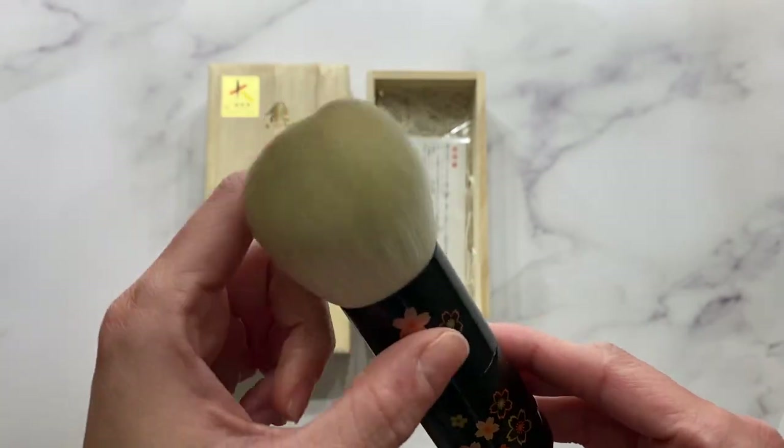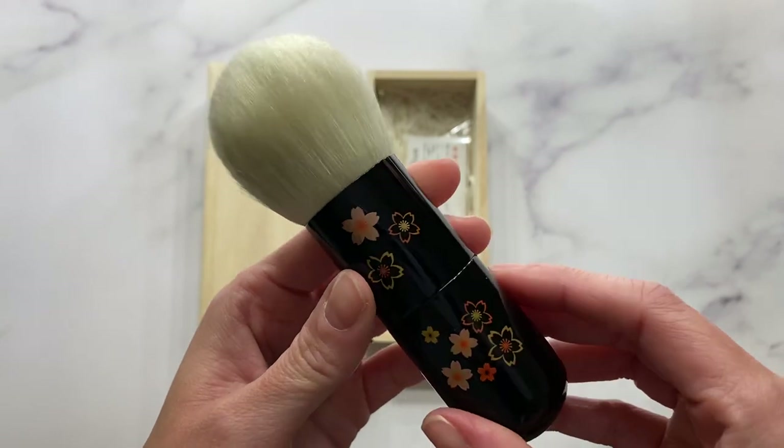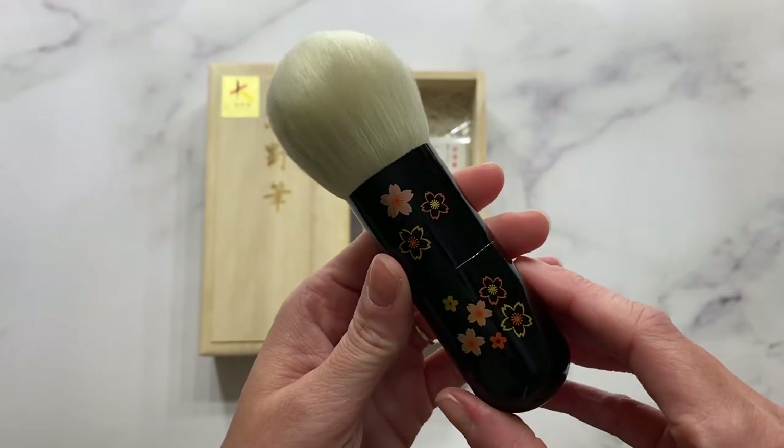I initially wasn't going to, and the more I kept seeing them come in and out of stock on Fude Beauty, I was finally tempted. I said, you know what, I'm going to do it. And I have absolutely no regrets.